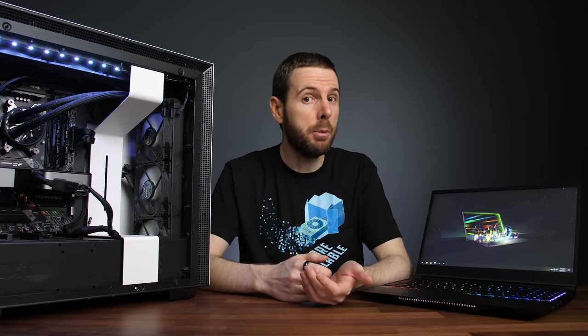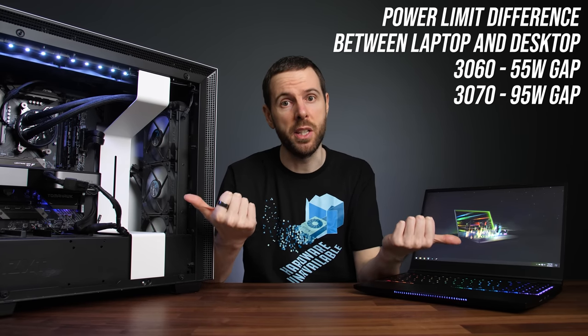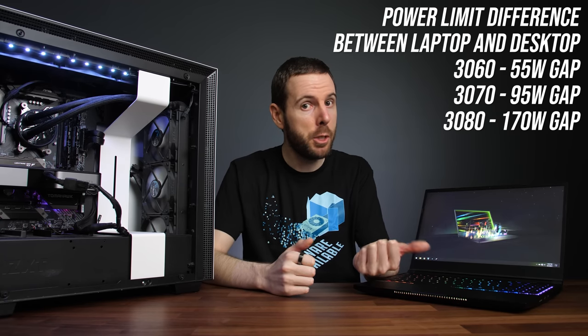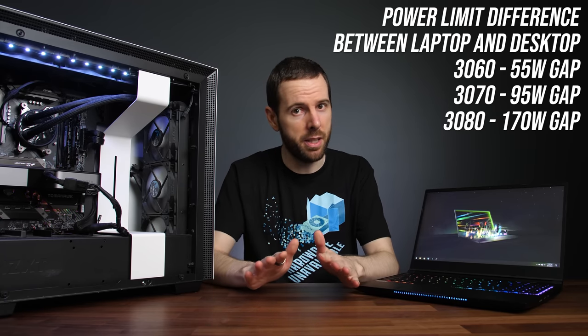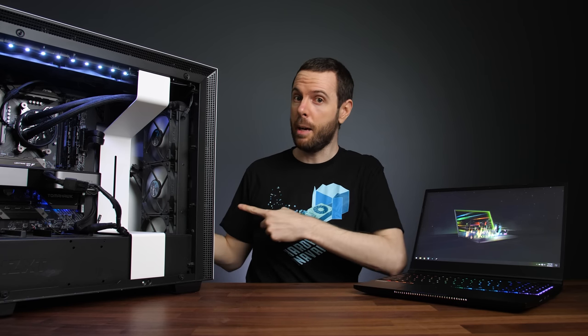What I was most interested in was the performance gap between the laptop and desktop 3070 being larger compared to the laptop and desktop 3060, because the power limit difference between the 3070 versions is higher. The power limit difference between the 3080 laptop and desktop is even bigger, so let me know if I should revisit this with the RTX 3080. Check out my comparison between the laptop and desktop 3060, and subscribe for future comparisons like this one.